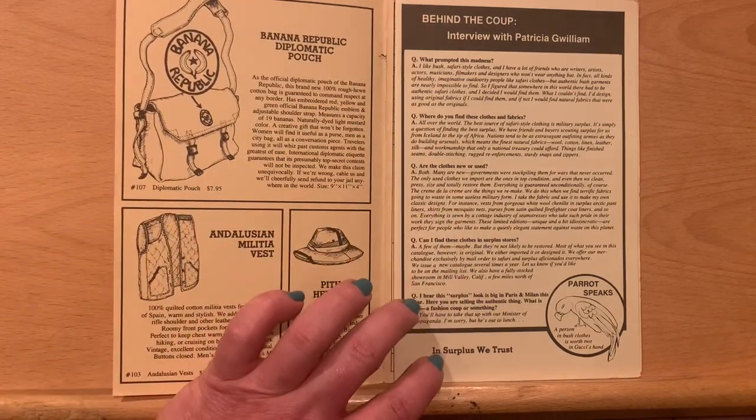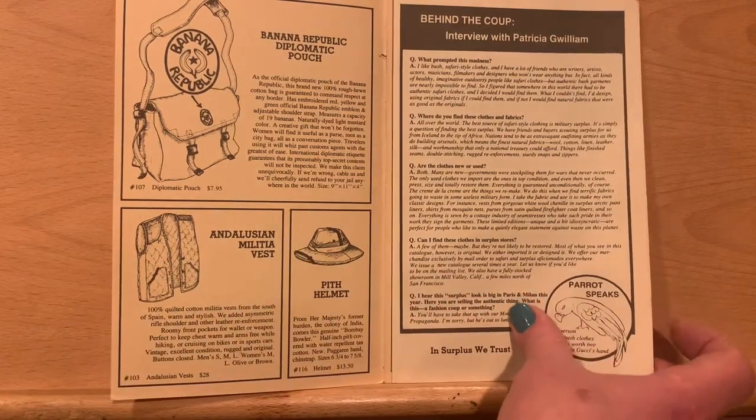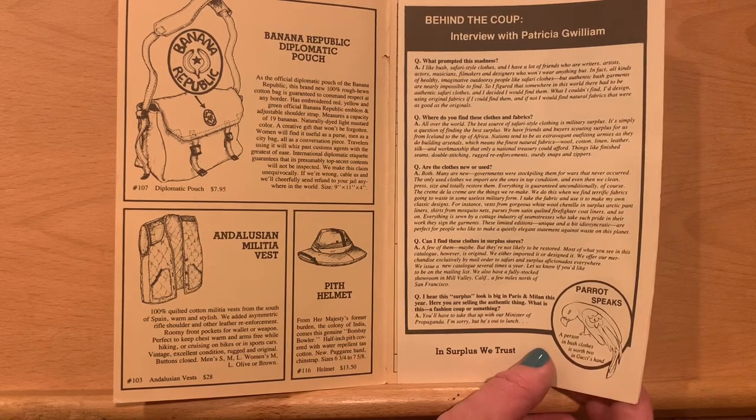Over here we have an interview with Patricia Gwilliam — Gwilliam was Patricia Ziegler's maiden name. Are the clothes new or used? Both. Many are new — governments were stockpiling them for wars that never occurred. The only used clothes we import are the ones in top condition, and even then we clean, press, size, and totally restore them. Everything is guaranteed unconditionally, of course.